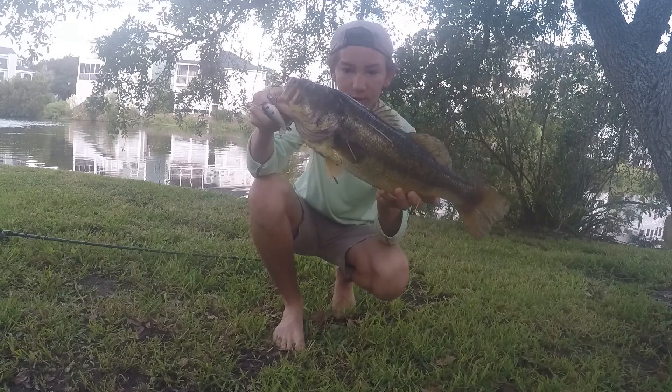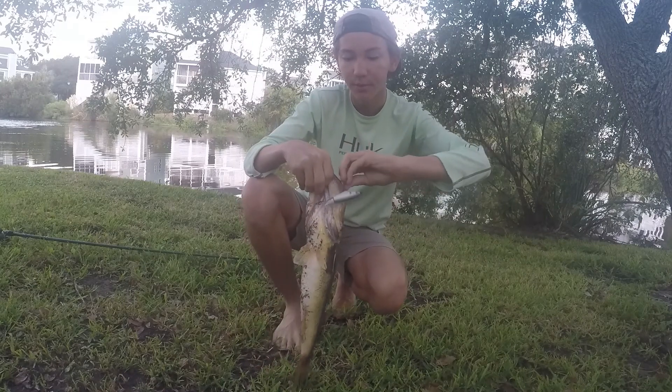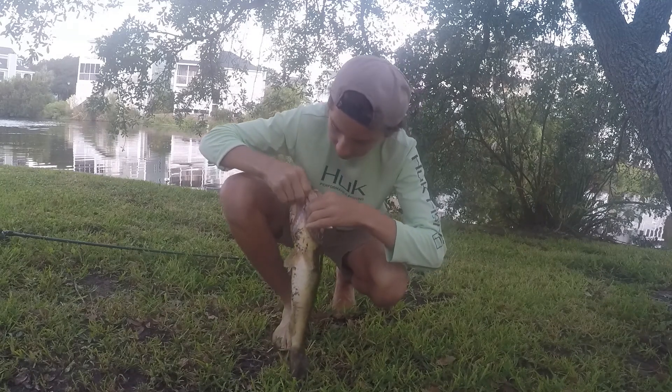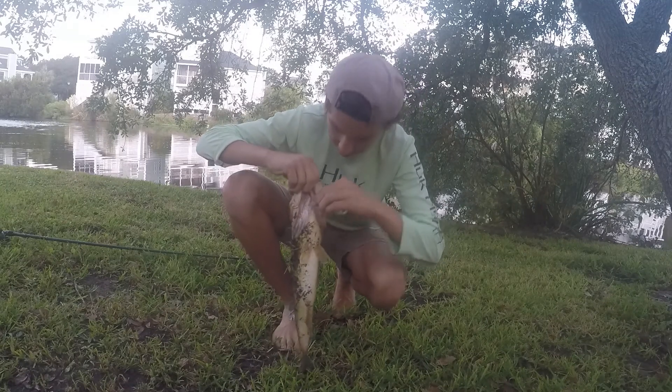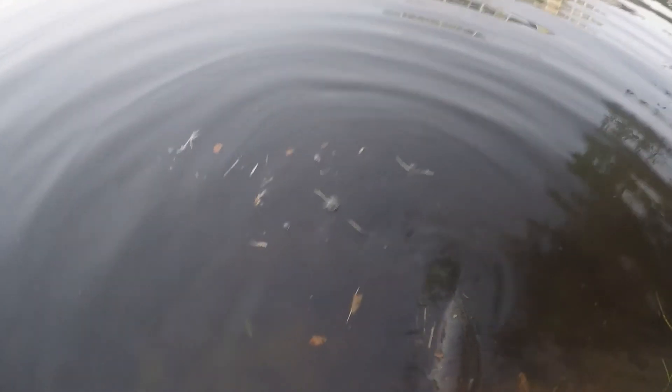That is awesome. Charleston bass fishing is pretty fire, honestly — I'm not gonna lie. Alright, we are gonna put Buddy back. He is dirty right now, but we'll put him back. Alright, Buddy, don't get eaten by any alligators, alright? There he goes. Nice. That is awesome.